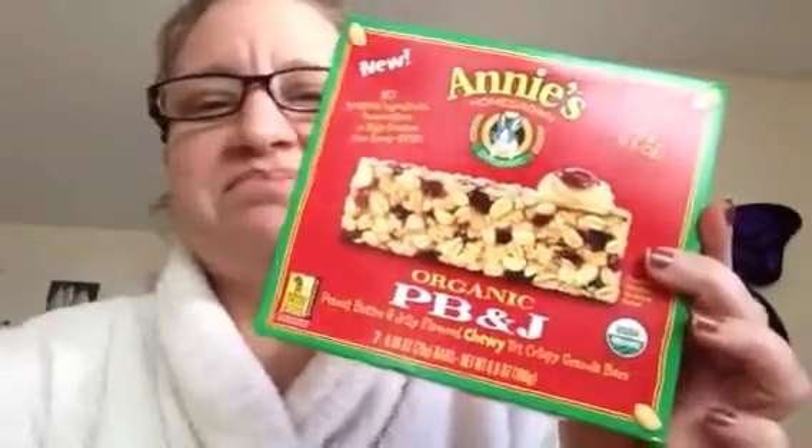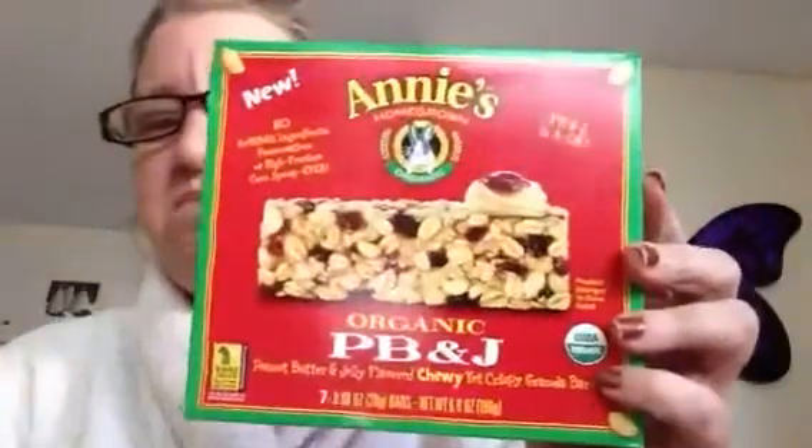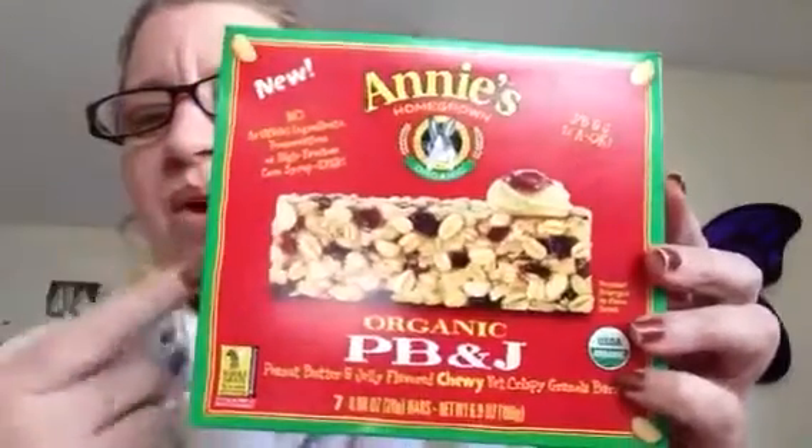I got two bites. I wonder if, like, a homeless person would want these. I'm going to offer these to somebody because I don't like it. Maybe somebody else would. This is horrible. I would not recommend these.